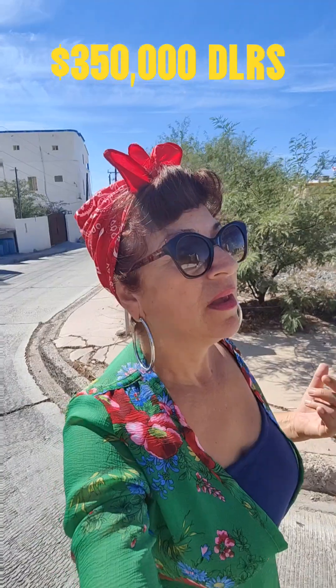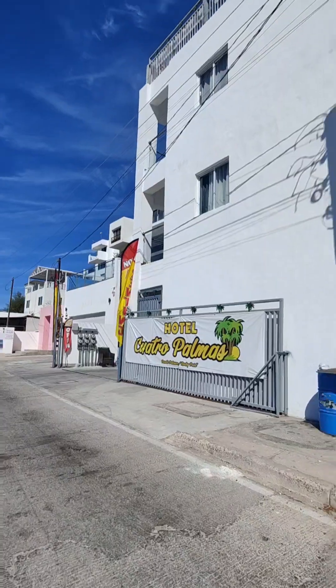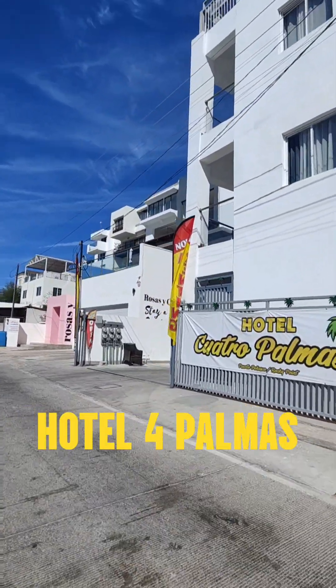I'm going to show you a hotel that just got built about two years ago. They rent their units for about $120 to $140 a night — they include breakfast on the weekends so it's a big hit. It's a really simple yet beautiful place. It's not for sale, but just to give you a point of reference on how much things go for on a nightly rental. It's right here — it's called Hotel Cuatro Palmas.